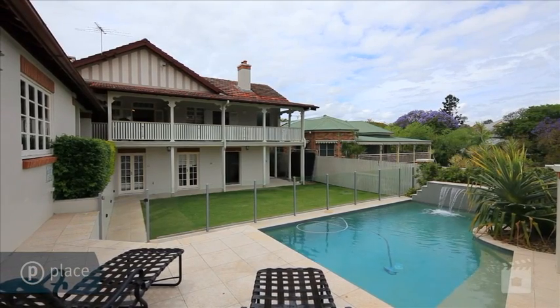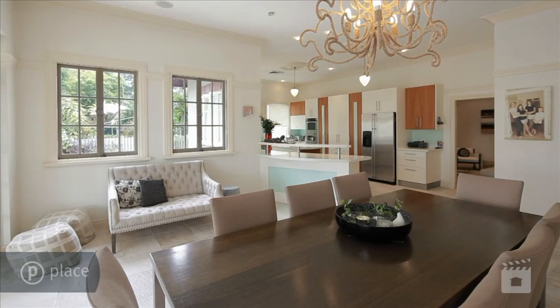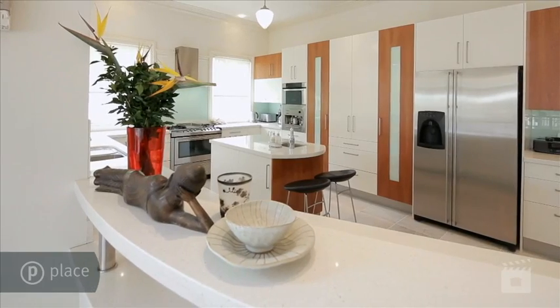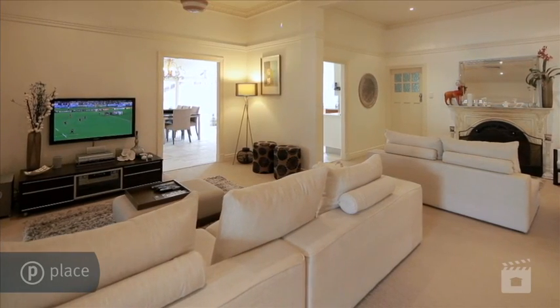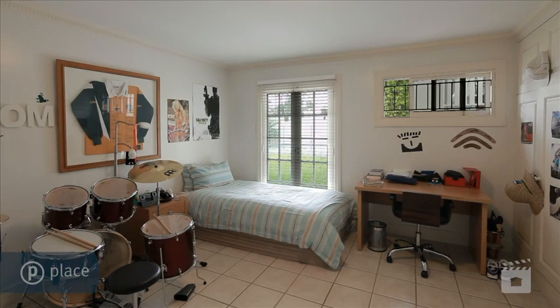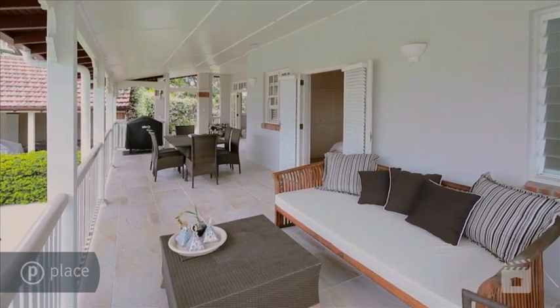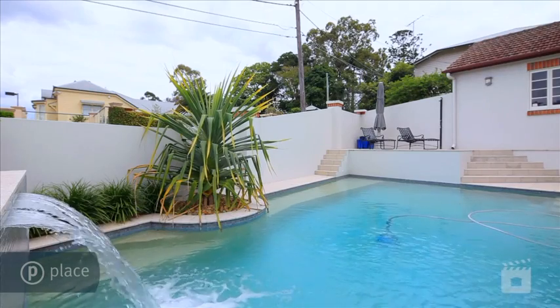This California bungalow inspired residence is the definition of quality design and timeless style. This home perfectly integrates living and entertaining areas to create a practical floor plan that offers something for the entire family. Separate living areas provide space and privacy, while a generously proportioned dining area gives way to a rear entertaining terrace that captures spectacular river views. And a large in-ground pool completes the picture.